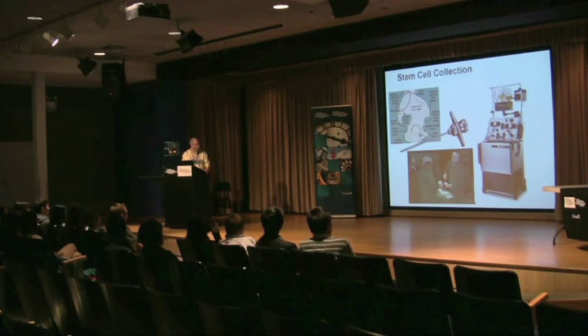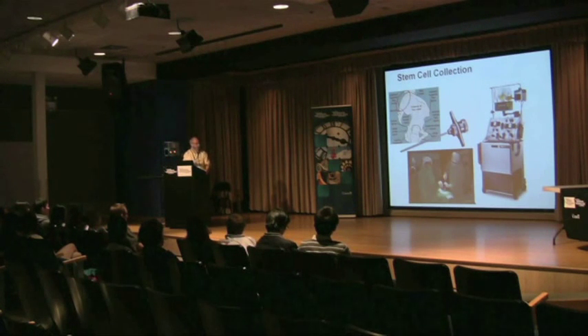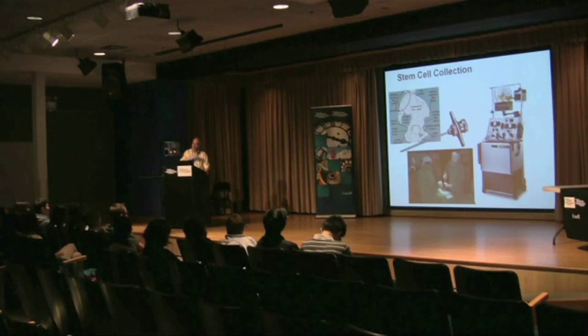We harness a lot of technology to do this. This is the machine we do the stem cell collection with. The patient gets connected, a needle goes into one arm, and blood is brought through this machine. There's a series of pumps and clamps here, and a centrifuge down here that spins the blood and layers out the white cells, the red cells, and the plasma — the liquid part of blood. We put a little nozzle in the white cells to divert them and collect them, and then the rest of the blood goes back into the patient's arm.